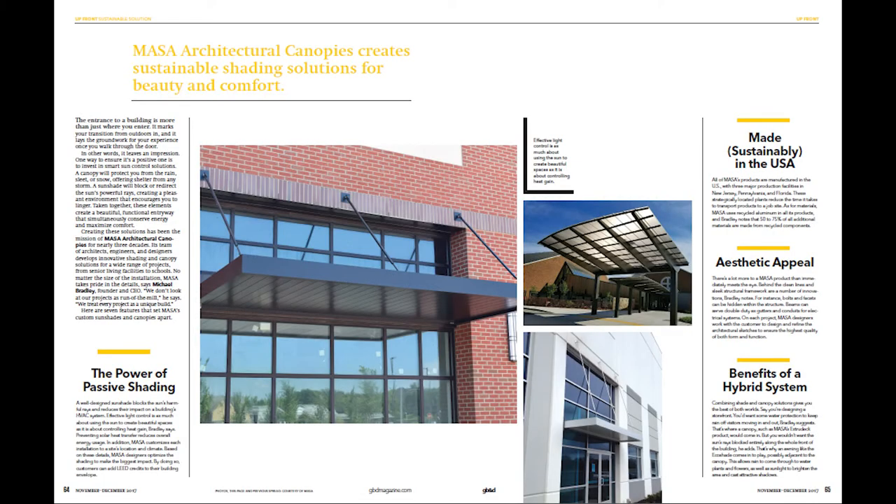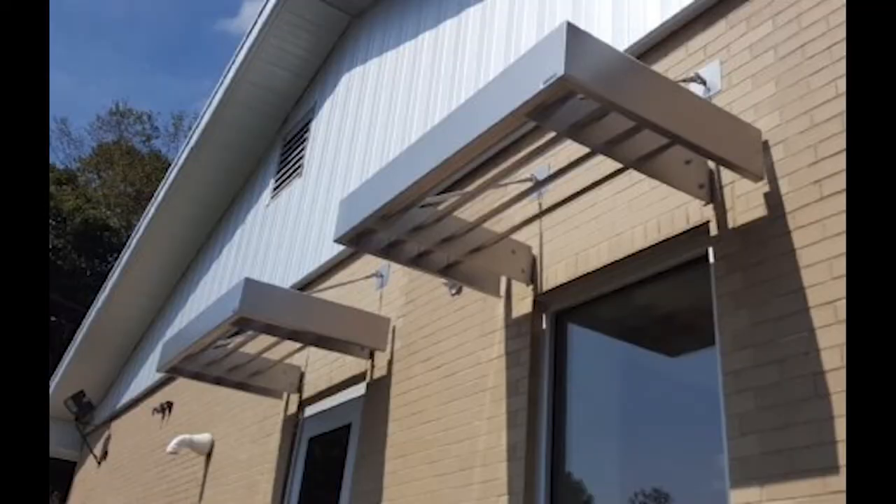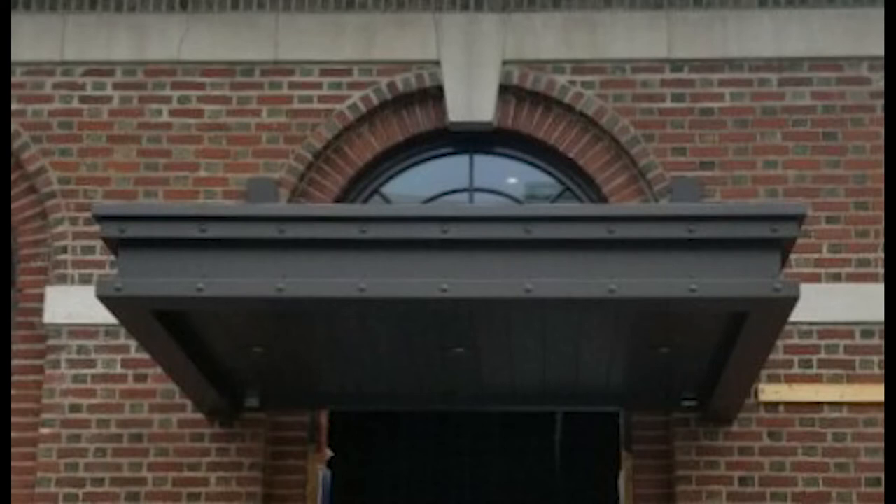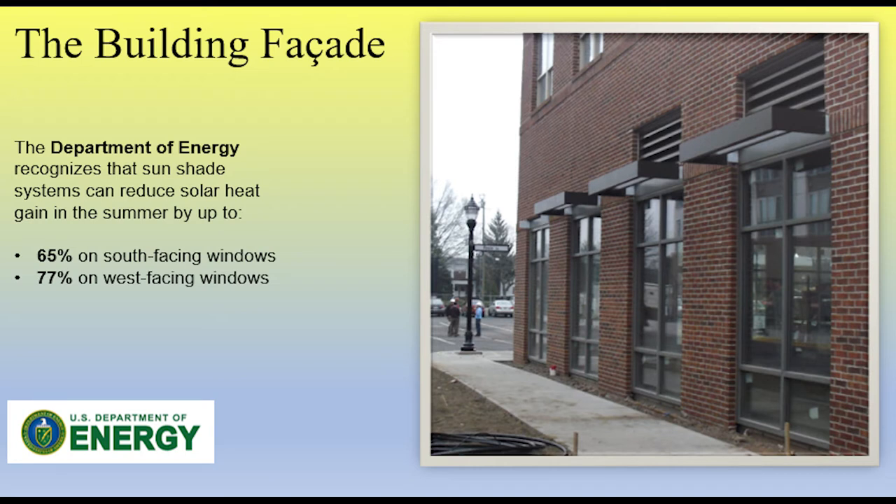Here at Masa, we are always thinking about the planet. We are featured in Green Build and Design Magazine for our products. Whether you're thinking about an EcoShade sunshade or an Extrudec canopy, there are varieties of our products that help you earn LEED credits within a project. Our sunshades provide external shading and reduce energy demand, energy use, cost, and emissions in a building project.